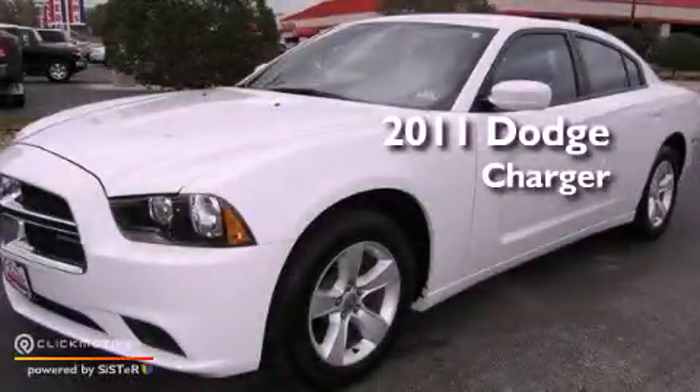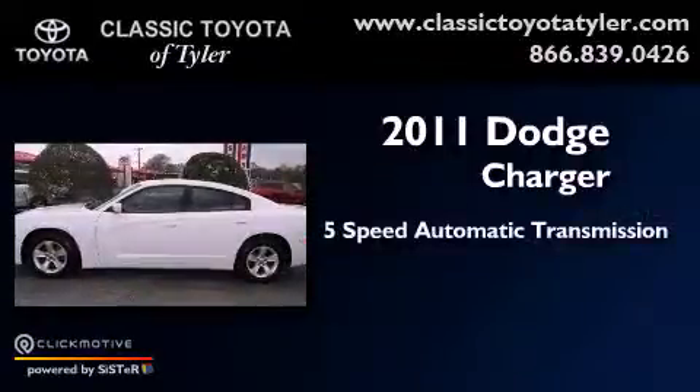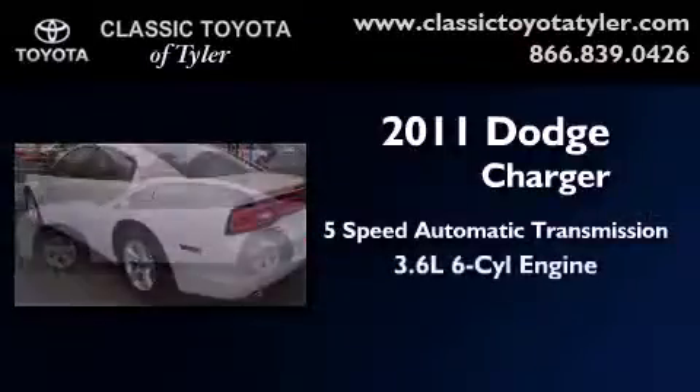This is a 2011 Dodge Charger. This vehicle has seating for 5 adults and a 3.6 liter V6.